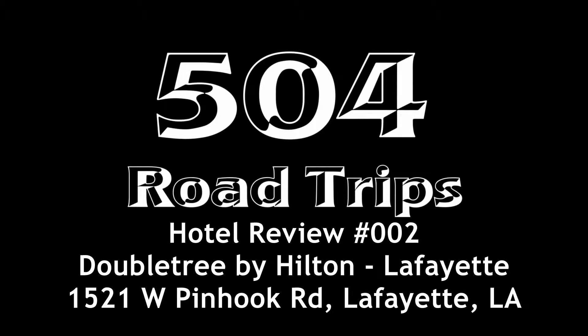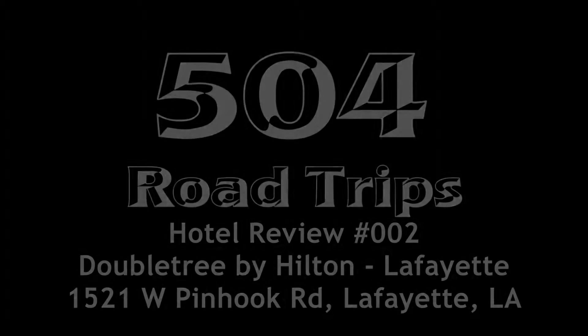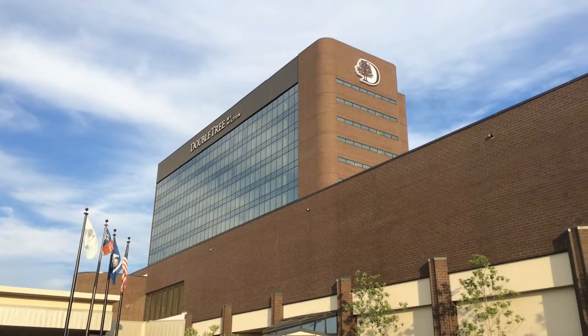Welcome back to 504 Road Trips. Today's hotel review is the Doubletree by Hilton Hotel at 1521 West Pinhook Road in Lafayette, Louisiana.